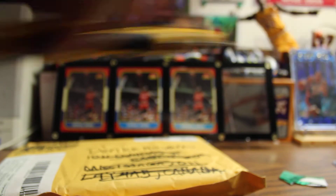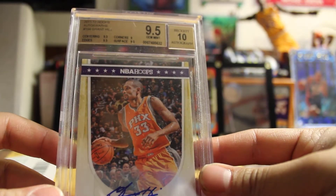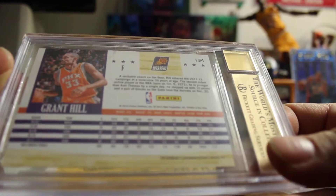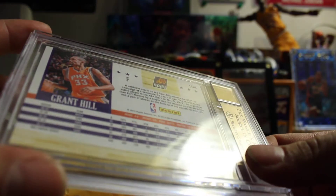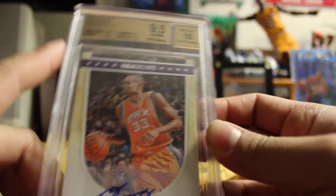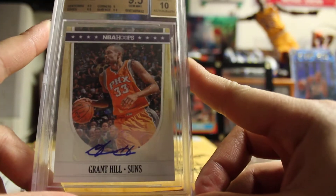Alright, so I got a 2011-2012 Grant Hill autograph. This is only my second one. BGS 9.5 and the autograph is graded as 10. I wasn't expecting to get it today — the seller told me either next week, but I got it pretty fast. I think this is numbered. Just a sticker though, but 9.5, so I'm not too sure how that grading works out. But yeah, it's an autograph, so pretty happy — second autograph, really excited.